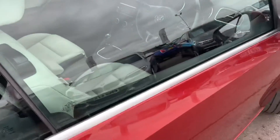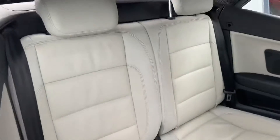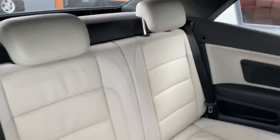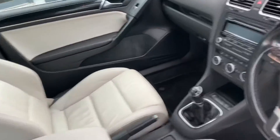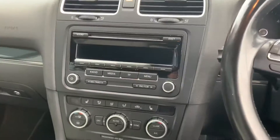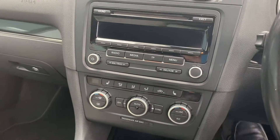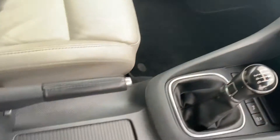Just have a look inside. And that's a full leather suite all the way through. Good condition. Center console.